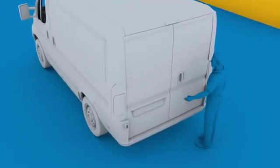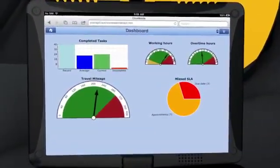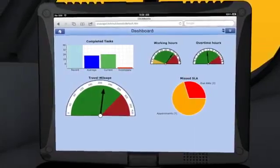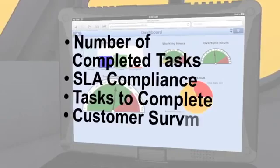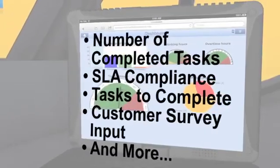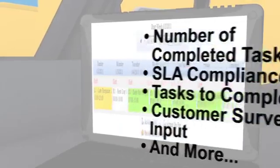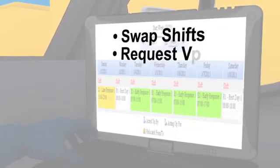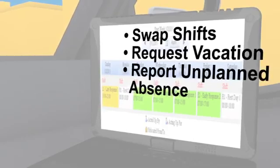ClickMobile helps service personnel stay on track. At any time of the day, the tech can use the mobile performance module to review his or her performance, such as number of completed tasks, SLA compliance, tasks to complete, customer survey input, and more. And using the HR module, the tech can swap shifts, request vacation, or report an unplanned absence.